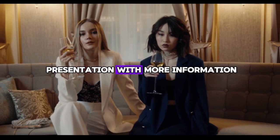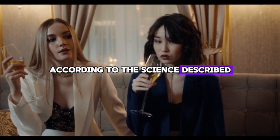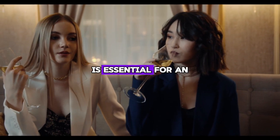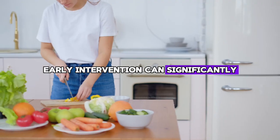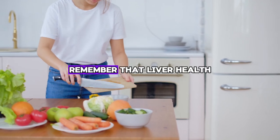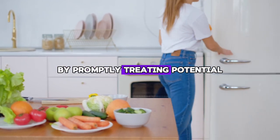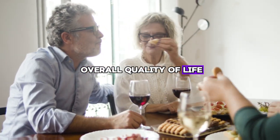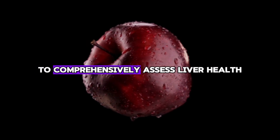If you are concerned about the health of your liver or suspect that you may have liver damage according to the signs described, it is very important that you do not delay. Consultation with a healthcare professional is essential for an accurate diagnosis and guidance on treatment options. Early intervention can significantly improve outcomes and prevent liver disease from progressing to more severe stages such as cirrhosis or liver failure. Healthcare providers can perform diagnostic tests such as liver function tests and imaging studies to comprehensively assess liver health.